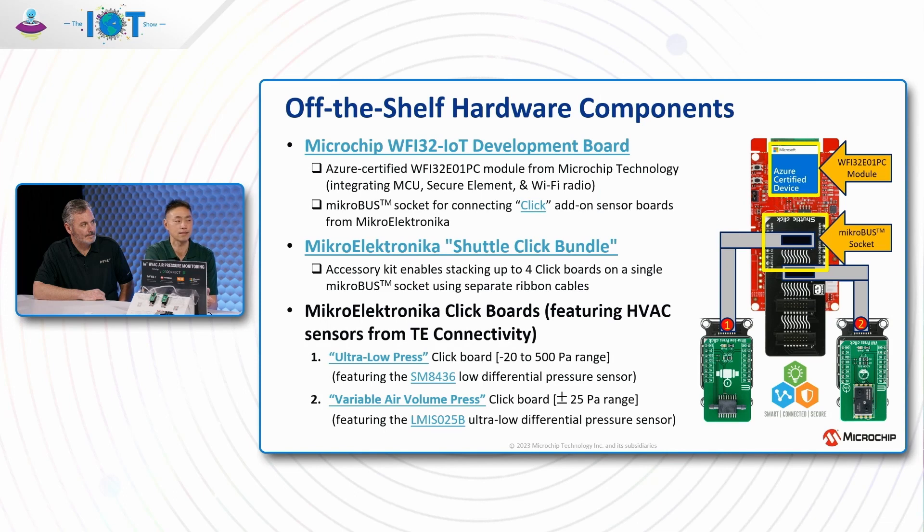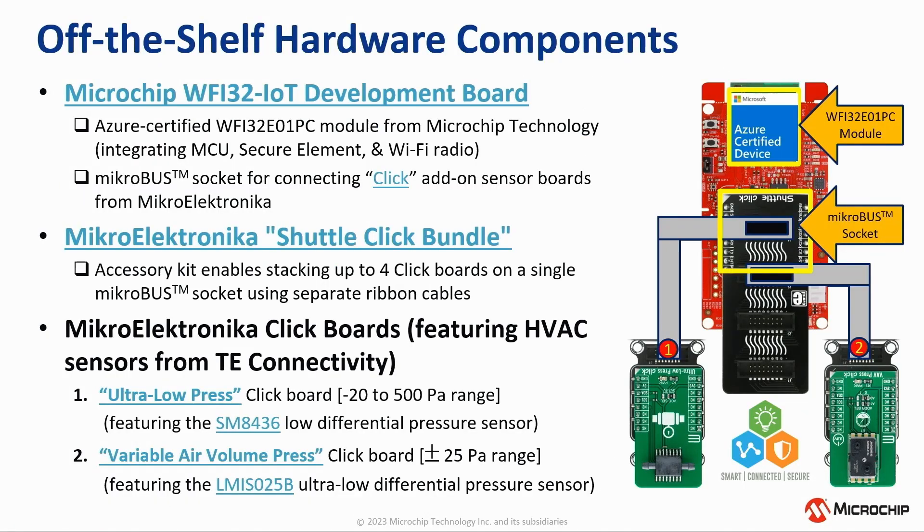Next, Randy Wu from Microchip described the demo platform, which consists of multiple off-the-shelf development boards. The main one is the Microchip W532 IoT development board. This board features a fully Azure-certified W532 module containing an SOC that integrates a high-performance MCU, a Wi-Fi radio, and a secure element pre-provisioned to connect to cloud platforms such as Microsoft Azure.